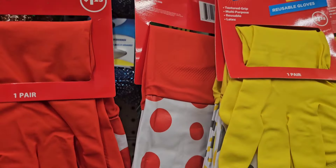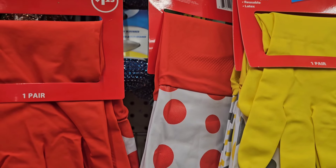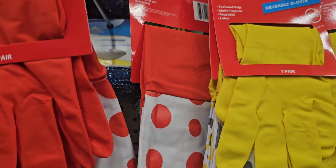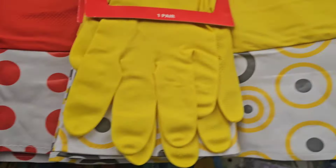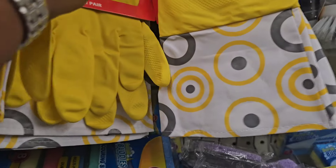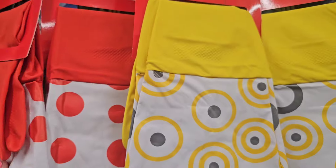They have Brollo Basics textured grip multi-purpose reusable latex gloves, one size fits all. They come in two different designs — one color and a yellow one.